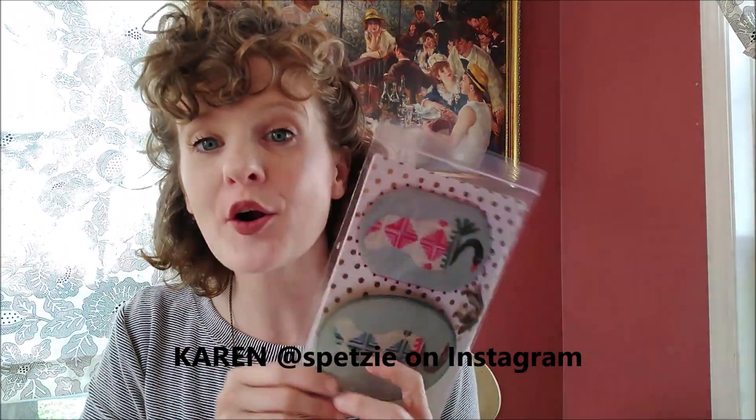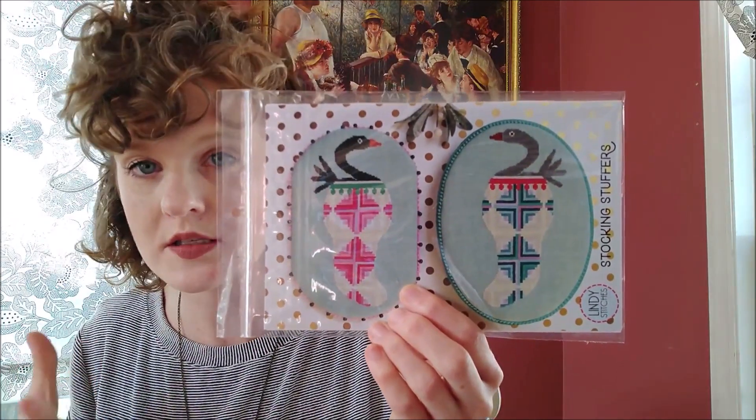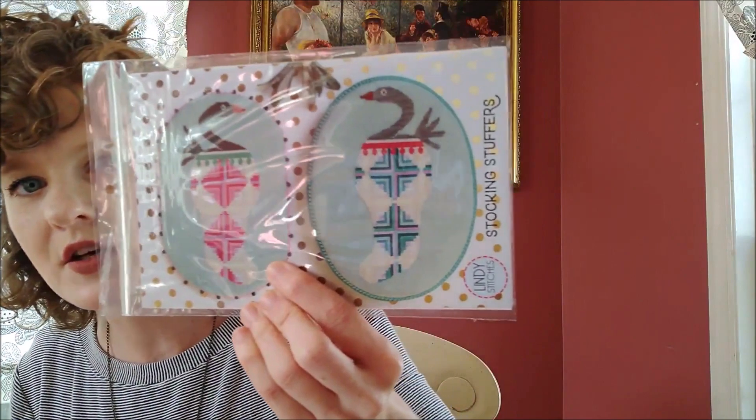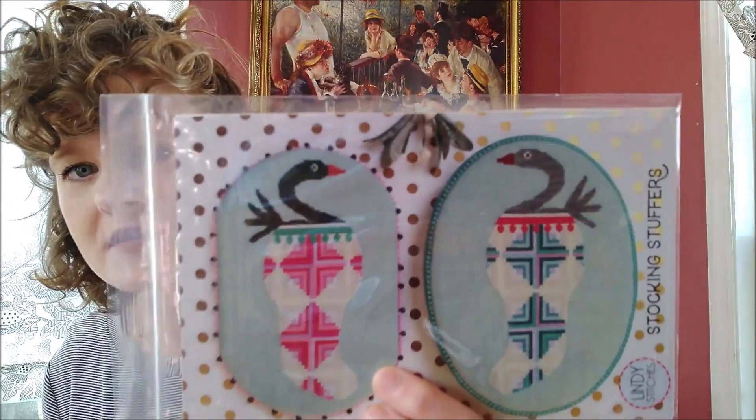I was inspired by a pink log cabin quilt that a wonderful quilter on Instagram showed. Her name is Karen — her Instagram handle is Spetsy — and I got her permission. Her log cabin quilt looked similar to this, and I said I love your stocking so much, would you mind if I used it as inspiration for a cross stitch pattern? She said absolutely go for it. I had so much fun picking out the colors — the pinks and purples — and then I did it again in aquas, teals, and purples. You could do your own color scheme — your own log cabin, your own color swan. This is a fun pattern.